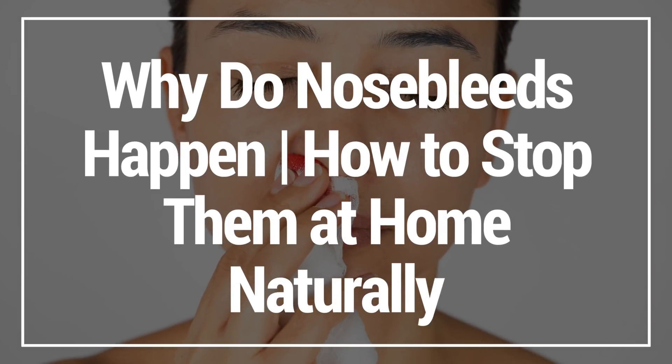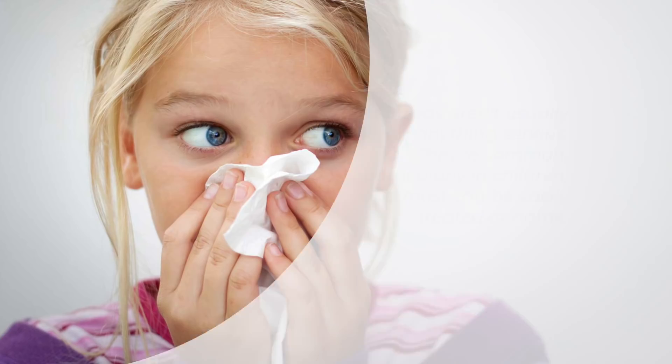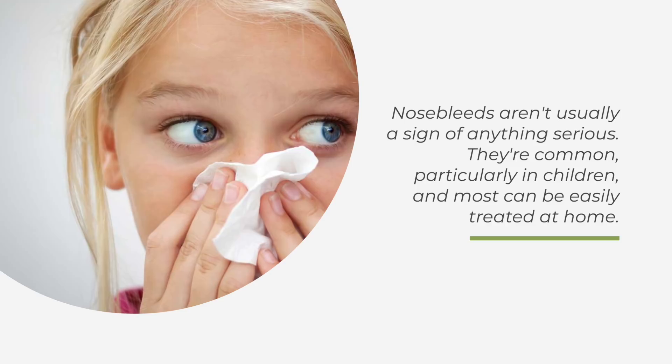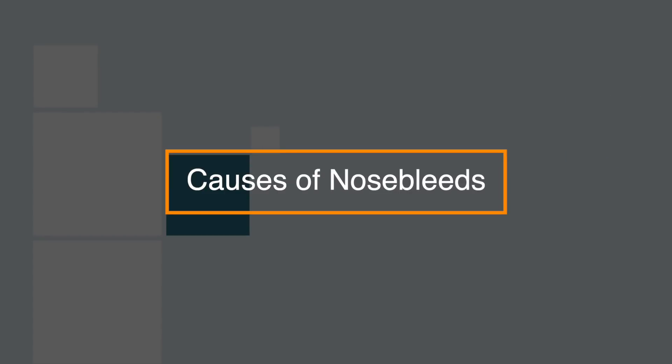In this video, I'm going to show you why nosebleeds happen and how to stop them at home naturally. Nosebleeds aren't usually a sign of anything serious. They're common, particularly in children, and most can be easily treated at home. So let's take a look at the causes of nosebleeds.